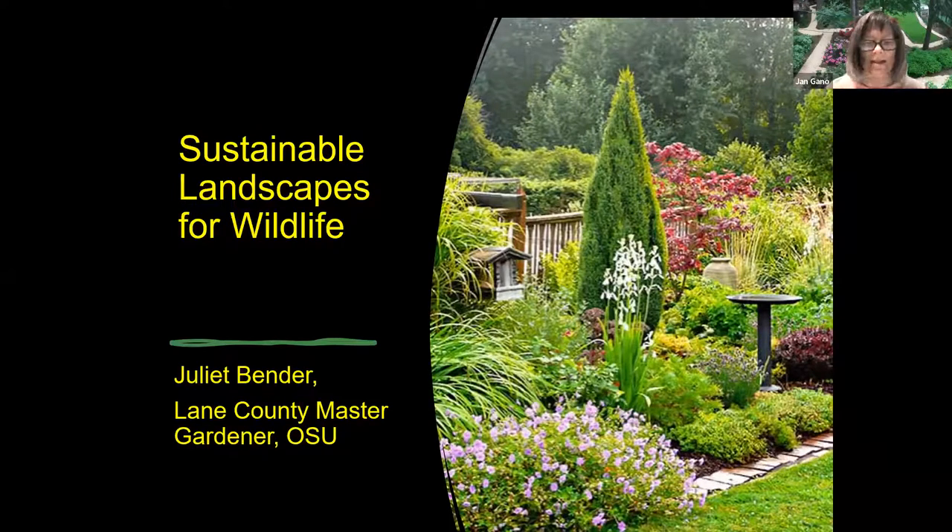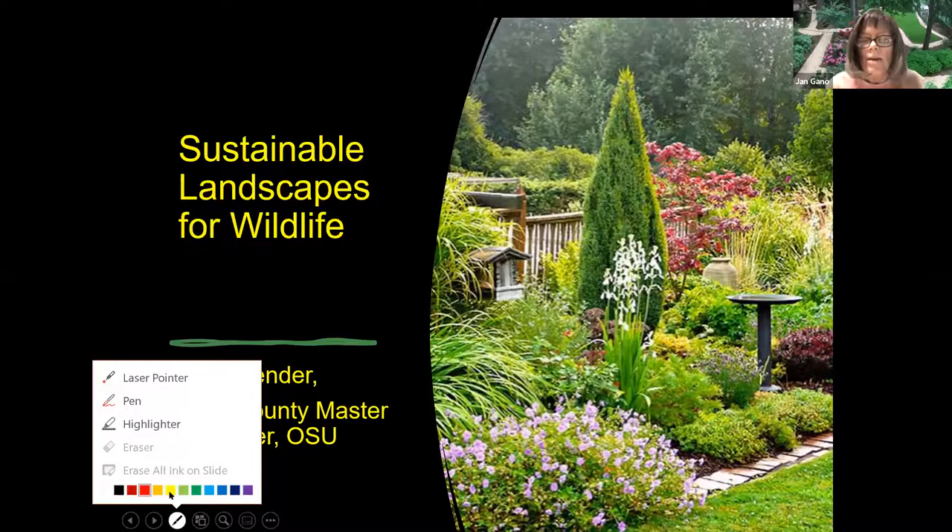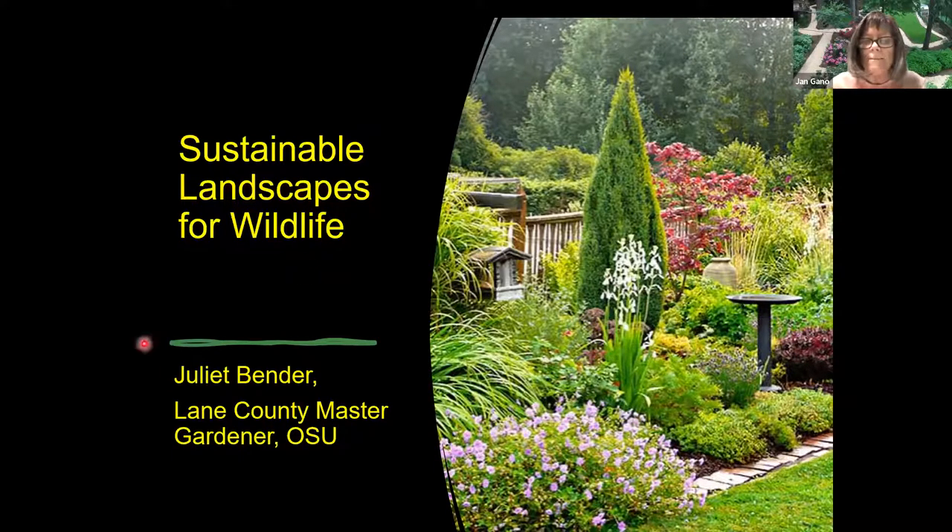Our last session for this webinar is on sustainable landscape for wildlife. Juliet moved to Eugene, Oregon in September of 2012 and became a master gardener in April of 2013. Her yard, about a quarter acre suburban lot, is filled with trees, shrubs, and lots of flowers — dwarf apple, pear, and plum trees, blueberry shrubs, lots of perennials, and four raised beds for vegetables. Year-round, she loves watching the many birds and pollinators which visit her yard. Juliet will talk about how you can create your own sustainable landscape for wildlife by planting native plants, creating pollinator habitats, and following other important practices. I'm pleased to introduce Julia Bender.